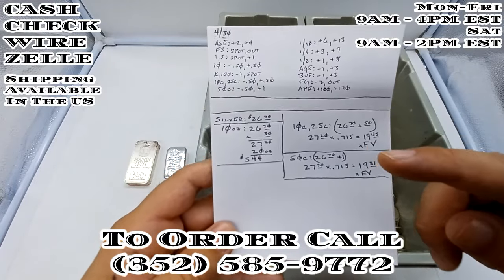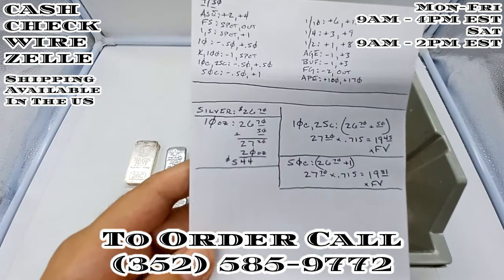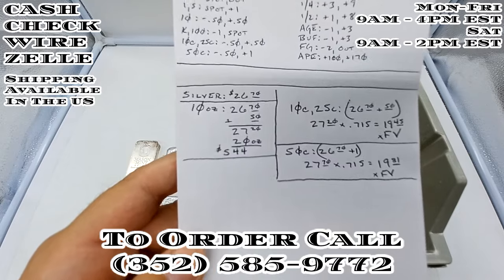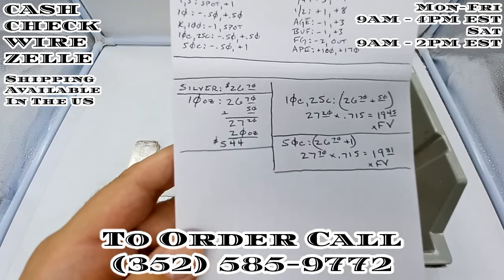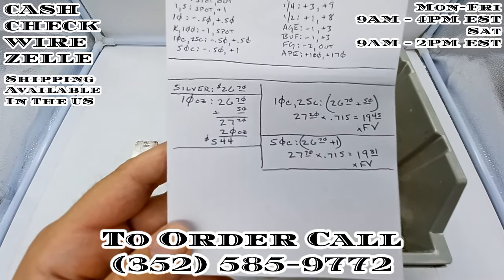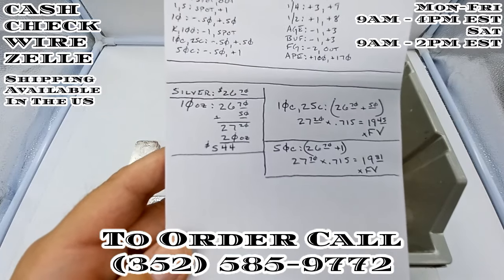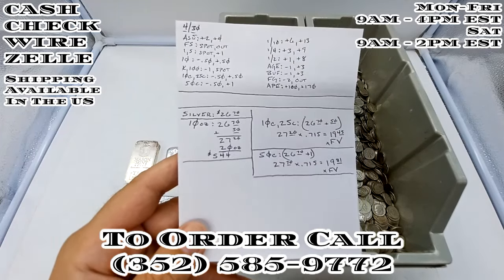10-ounce bars I have at a premium of 50 cents. So we're going to take that $26.70, add 50 cents, which brings us to $27.20. We are going to be selling these 20 ounces at a time, so that brings your cost to $544. For 20 ounces of silver with a spot price of $26.70, we are looking at $544, and there will be shipping on top of that.